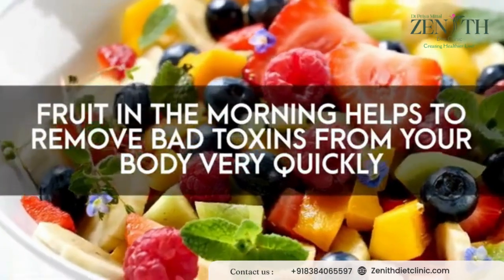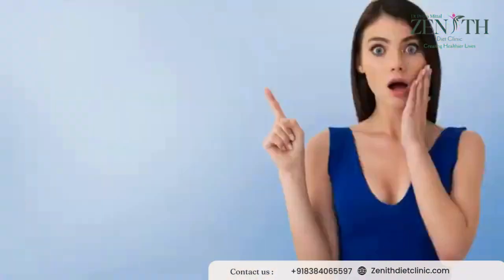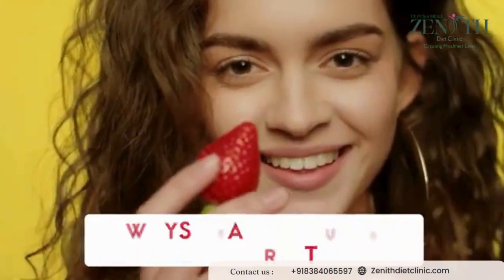Having fruit in the morning helps to remove all the bad toxins from your body very quickly and at the same time boosts collagen production in your skin. Always start the day with fruits.